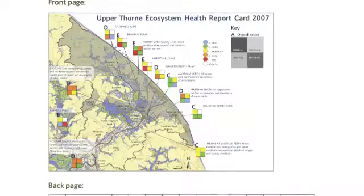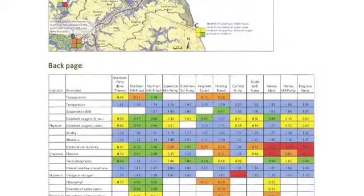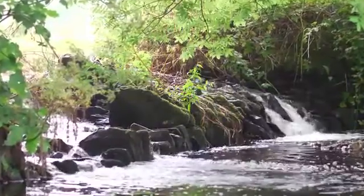So the first step in our research was to present a simple report card, which contained some numerical information and also some annotation to explain some of the water quality parameters and the status of the water courses. And that was quite successful. It helped people discuss issues surrounding water quality, and then that led us on to thinking about using a more developed tool.